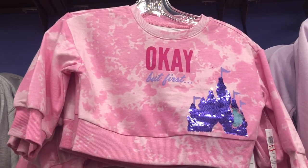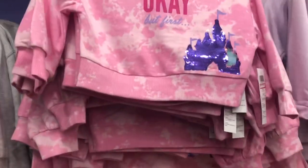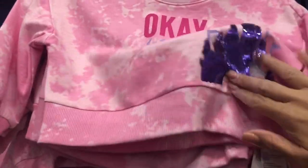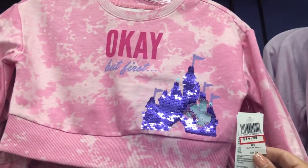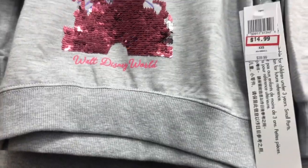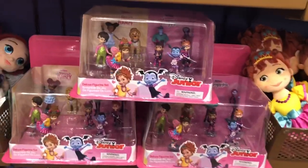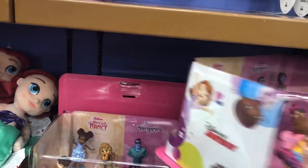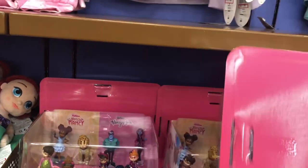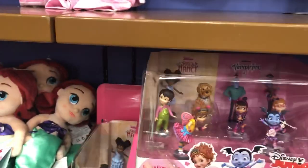Looking in the girls section: they have a double-sided sweater with a castle print for $14.99, and another one with old Disney World for $14.99 as well. They also have a mix of Vampirina and Fancy Nancy set — a double set going for $12.99.